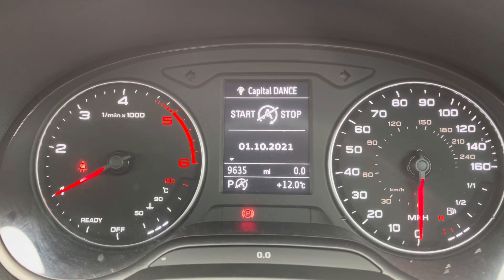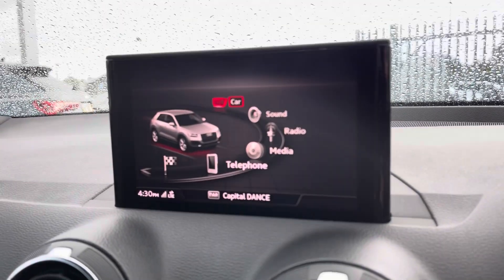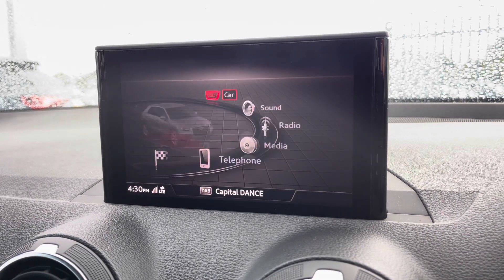The vehicle is currently at 9,635 miles, so it's very low mileage. On the instrument cluster you can access your vehicle information, your radio, and your Bluetooth. Moving on to the central display, you can access Audi Drive Select on here, all dependent on your preference.